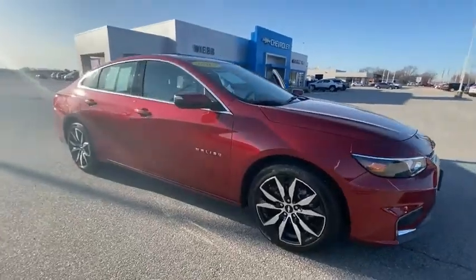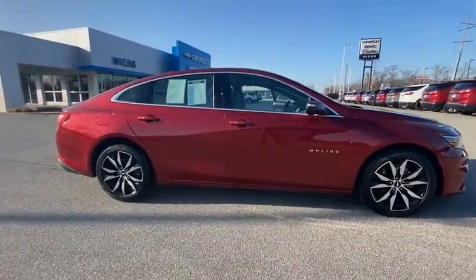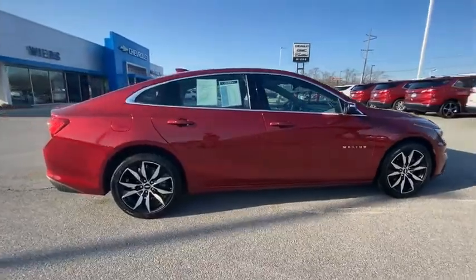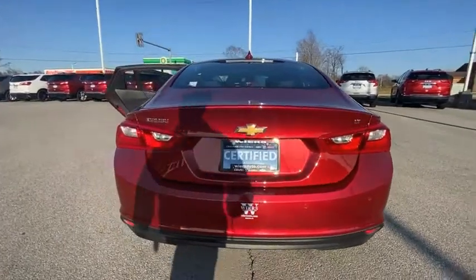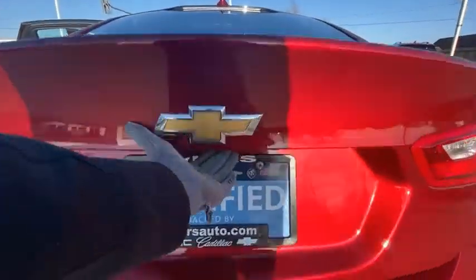Make a great choice today with the 2018 Malibu. A combination of performance and fuel economy, the Malibu is a great commuting car. This vehicle has less than 20,000 miles.